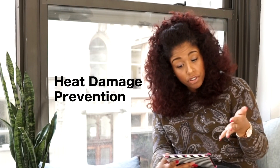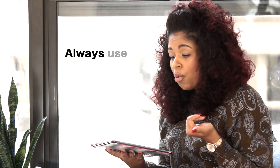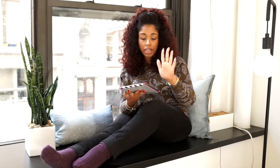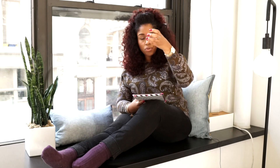Let's talk about things you can do or stop doing so you don't have to deal with heat damage. Number one: always use heat-protecting products when using direct heat. Direct heat tools are flat irons, curling irons, certain hot rollers, and curling wands — anything where you're taking a heated tool and putting it directly on your hair. Hooded dryers and blow dryers are not direct heat tools; that's just warm air.